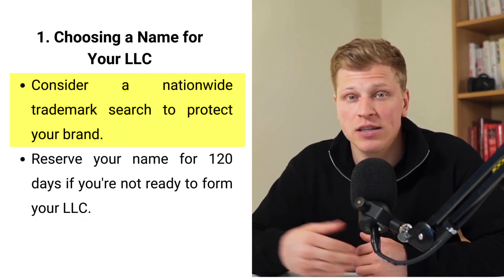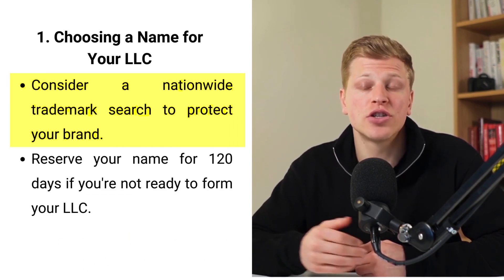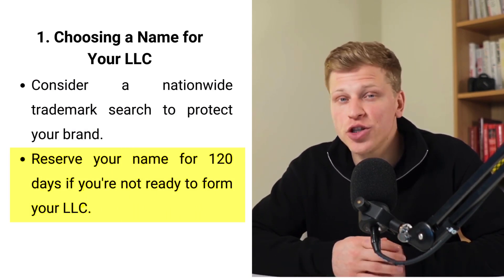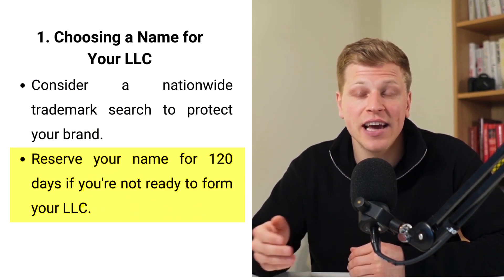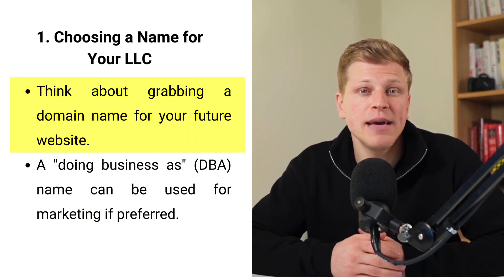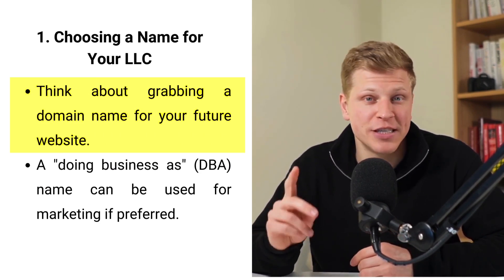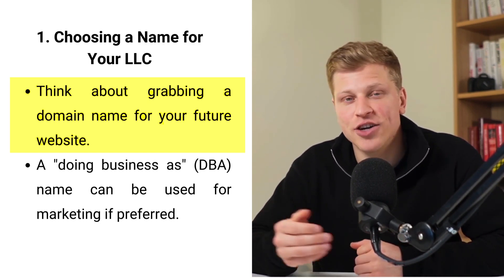If you have plans to expand beyond South Carolina or want to protect your brand, consider conducting a nationwide trademark search and trademarking your LLC name. If you find a name you love but aren't ready to start your LLC, South Carolina lets you hold onto that name for 120 days for a small fee. When thinking about your LLC's name, you also might want to grab a domain name for your future website. Even if you're not planning to make a website right now, having the option later is smart, since the internet is where a lot of business happens nowadays.